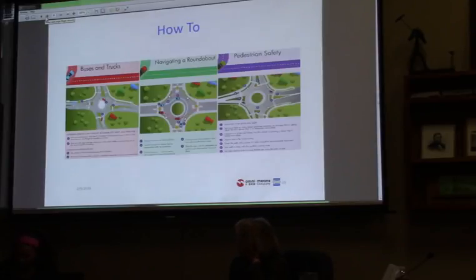There are how-to resources discussing buses and trucks, how they utilize roundabouts, how general vehicles navigate them, and pedestrian safety. These are available on the city website for viewing, and there have been some printouts available up in the city offices. If anyone is interested, please grab them or take a look on the website — they walk through generally how roundabouts work.